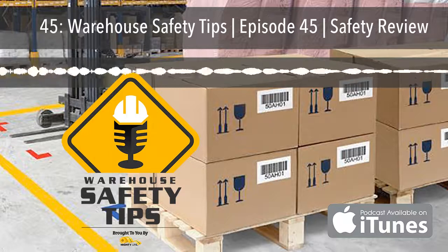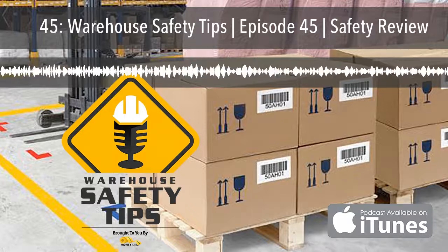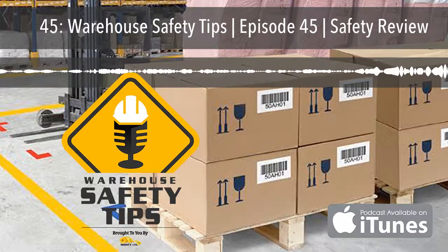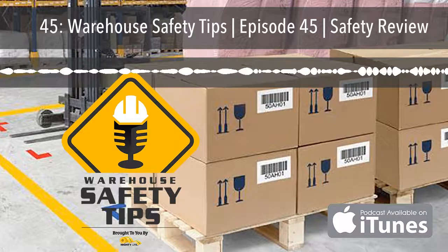On today's Warehouse Safety Tip Wednesday, we'll be covering a safety review, so stay tuned. Welcome to Warehouse Safety Tips. You can find the show notes to each episode, links to information mentioned on the podcast, the social media platforms we're on, and anything else related to the podcast at warehousesafetytips.com.